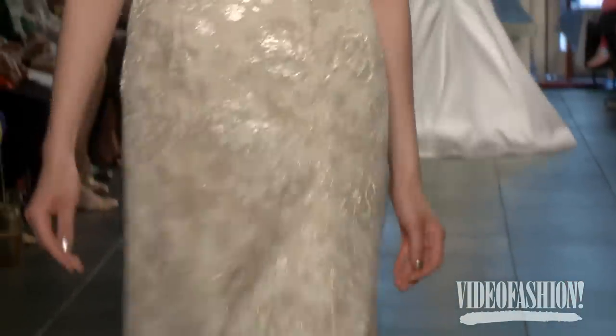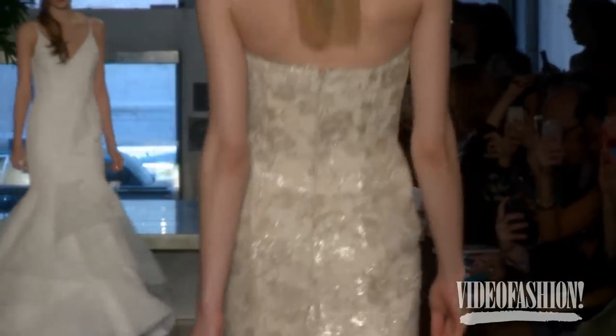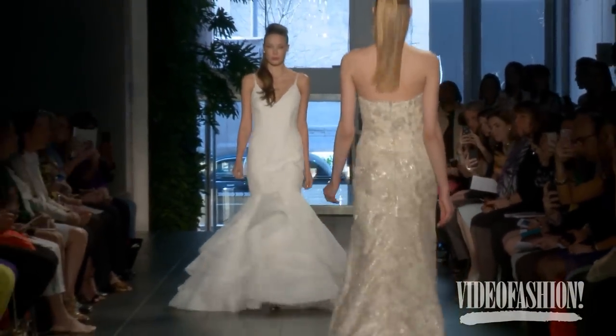I absolutely loved it. Rita never really disappoints. I think this particular collection really accented what she's known for — her beading, her textures, very light laces, beautiful backs, very light fabrics. Absolutely refreshing.